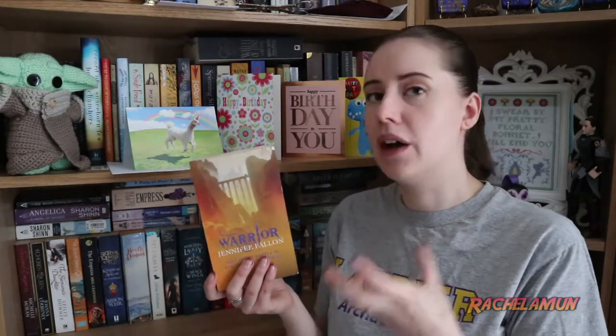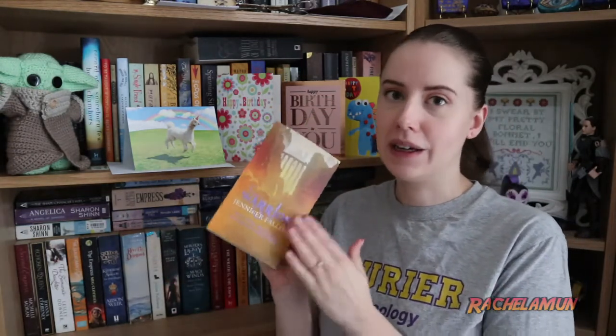First book is Warrior by Jennifer Fallon. If you haven't read her Medalon series or the Hythrun Chronicle, which is what this book is a part of, I highly recommend them. This is part of the Wolfblade trilogy about one of the main characters in her first series — about him and his mom. I always really liked this person as a character and it was really interesting to see some of the world-building behind this book. This is the second book; the first one is called Wolfblade, so pick that up first.